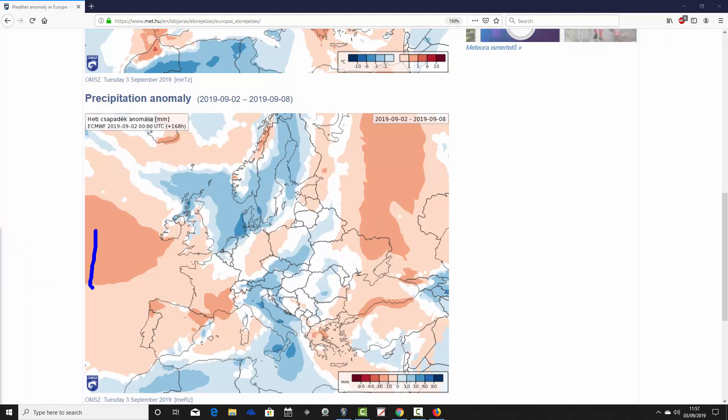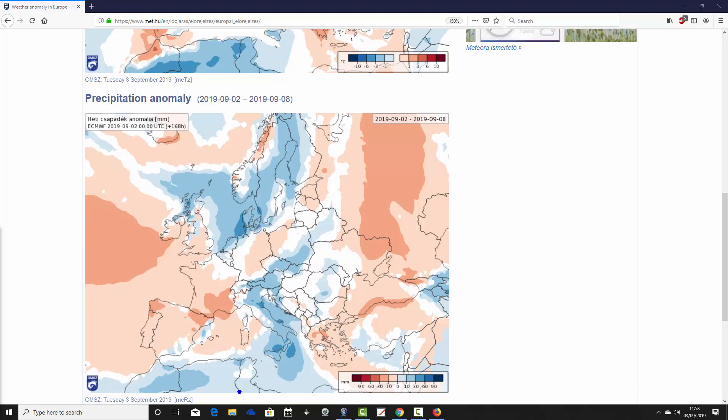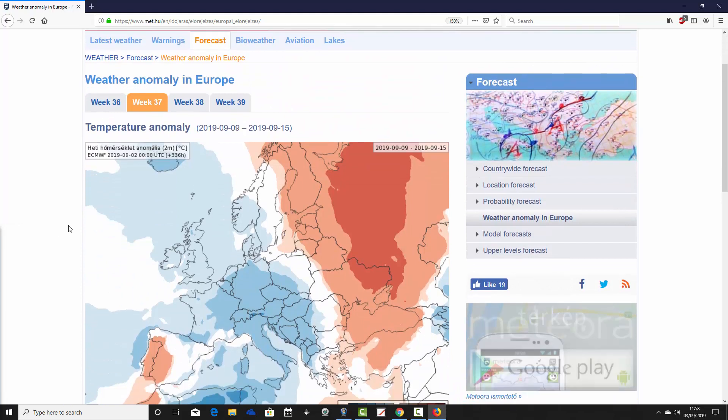We can see where the high pressure is — it's sitting out to the west of the UK and Ireland, which is shaping the flow and the jet stream. The showers around Italy are probably being caused by heavy showers and thunderstorms. We now go through to week two, which is week 37 for the year.